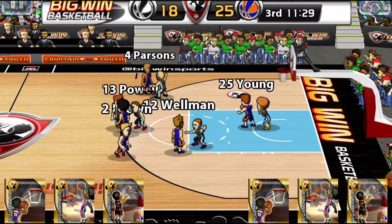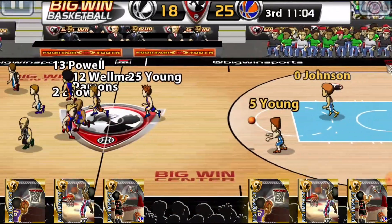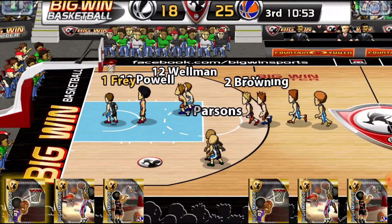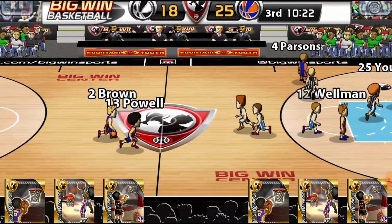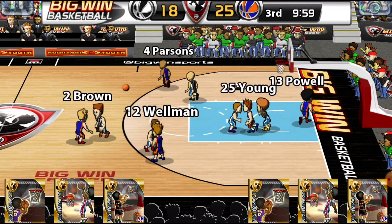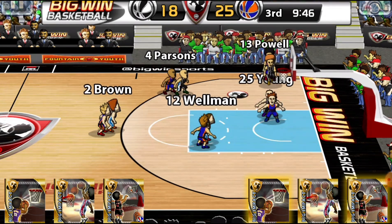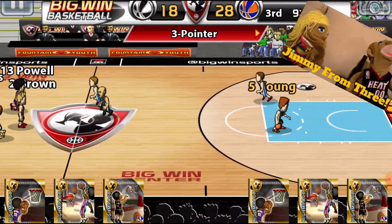Brown to Persons to Young for two — no good. Johnson with the recovery, all the way to Frey — how does it not go? Powell recovers. Brown to Persons, Powell for three — it's good. Ten point lead for Princeton.